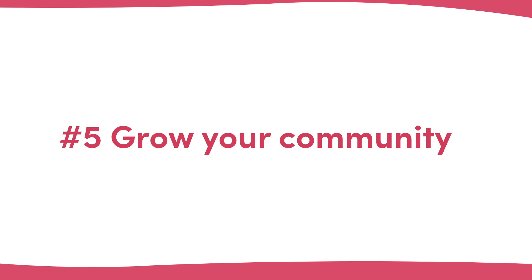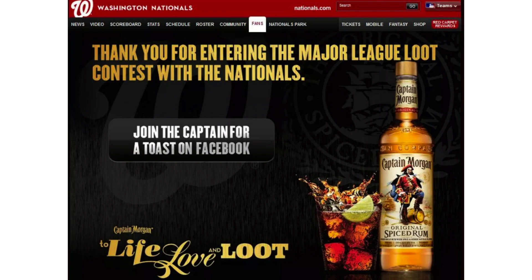Number five: grow your community. Once someone has completed an action you want them to take, why not invite them to join your community? If you have a Facebook group, a forum, or any other community platform, invite people to join it on your thank you page. The Washington Nationals do this well, with a simple button on their thank you page pushing competition entrants into their Facebook group.